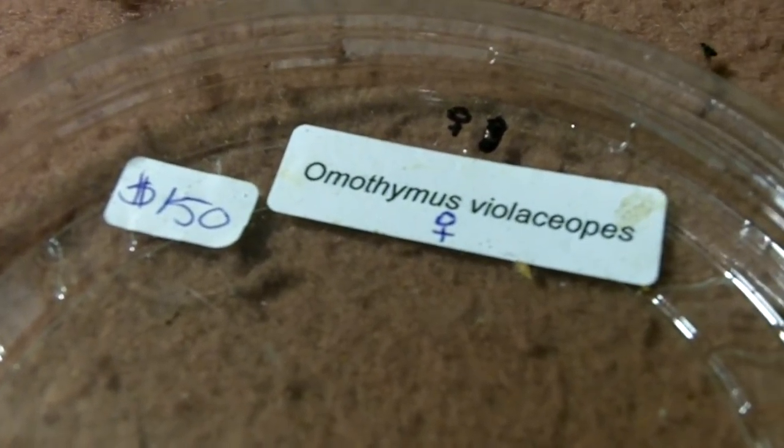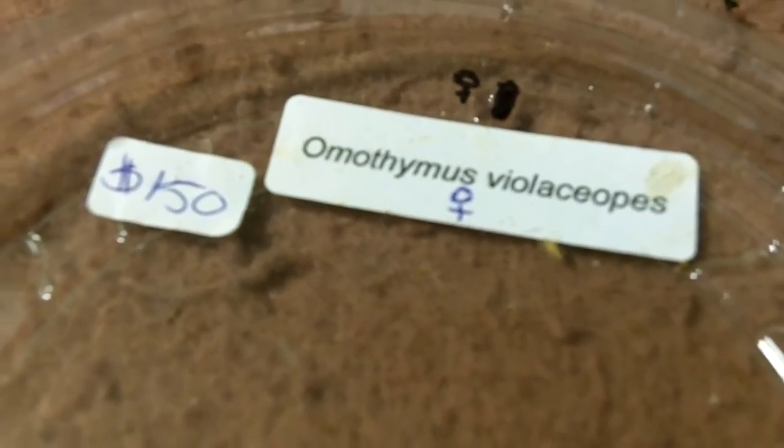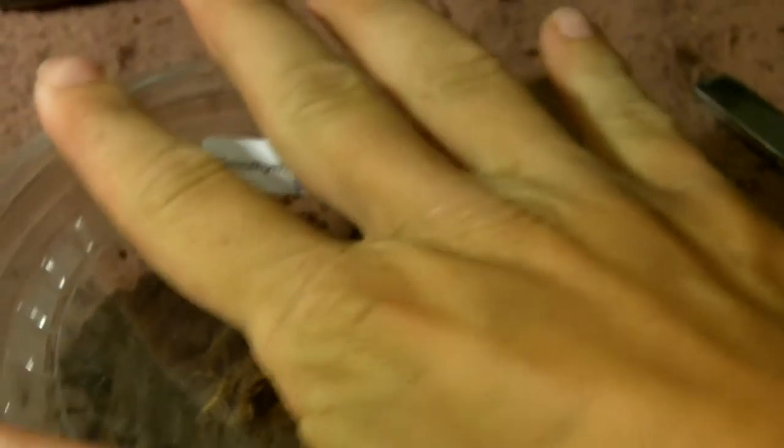Alright, Lampropelma violaceops — Singapore Blue. This one is 2 inches, confirmed female; 4 inches, confirmed female. There it is — a nice female. Didn't really get a good look at her, so I can't say for sure that she's got her blue coloration yet, but she's a nice, well-started juvenile female. A little bit pricey, but these are the prices we get here in Canada. It's good to have a Singapore Blue back.